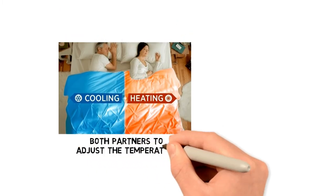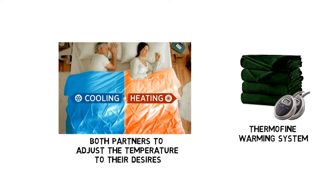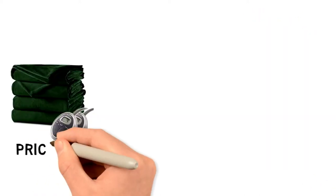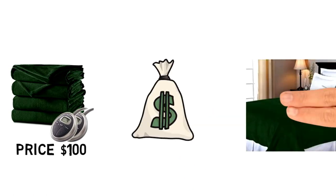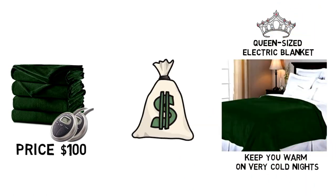The dual controls allow both partners to adjust the temperature to their desires, and the built-in Thermofine Warming System will detect the ambient temperature and turn the heat output up or down as needed. At $100, this is slightly on the pricey side, but so worth it for a queen-sized electric blanket that will keep you warm on very cold nights.